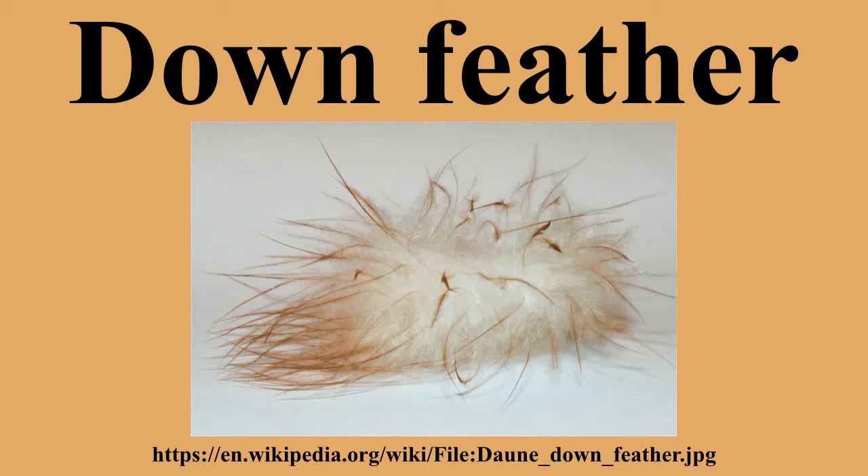Down is warm, lightweight, and packable. If well cared for, it retains its loft up to three times longer than most synthetics. However, when it is wet, the thermal properties of down are virtually eliminated. Down forms clumps if exposed to dampness or moisture and will mildew if left damp. In addition, it will absorb and retain odors.